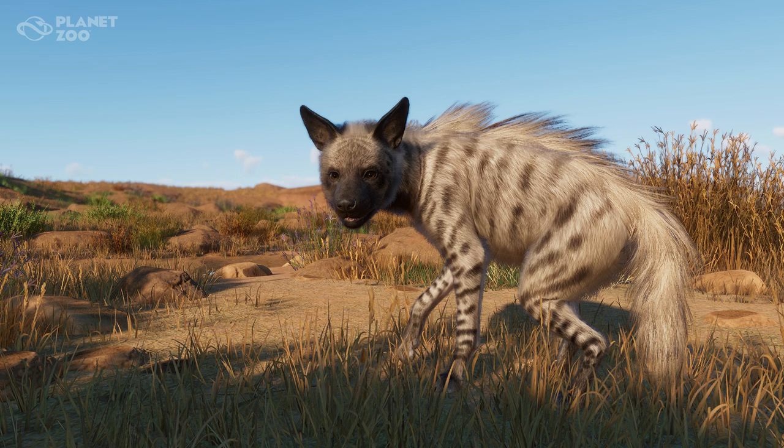Striped hyenas are a bit smaller than spotted and brown hyenas and are the least studied. They have a broad head with dark eyes, a thick muzzle, and large pointed ears. Their muzzle, ears, and throat are entirely black, but their coat may be golden, yellow, brown, or gray with black stripes on the body or legs.